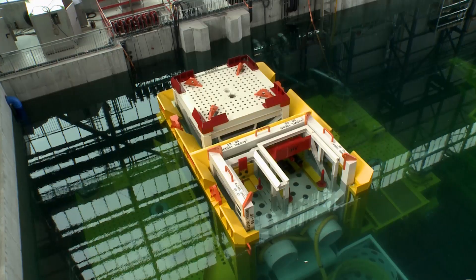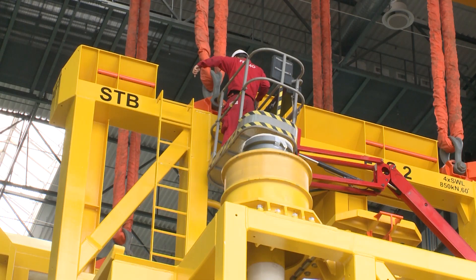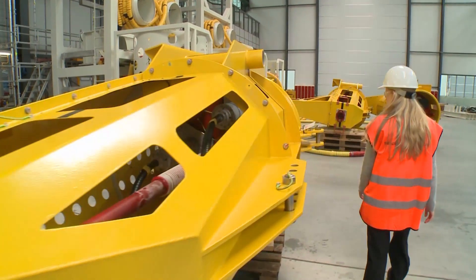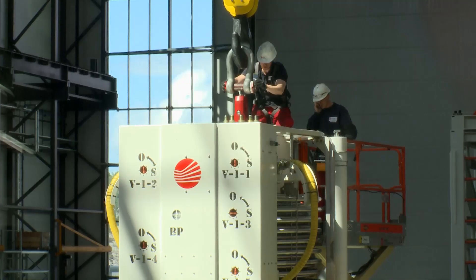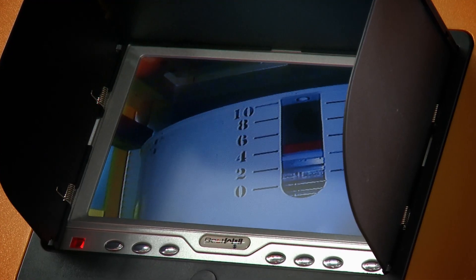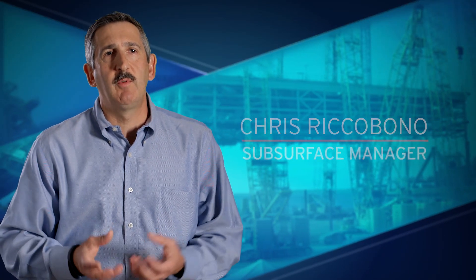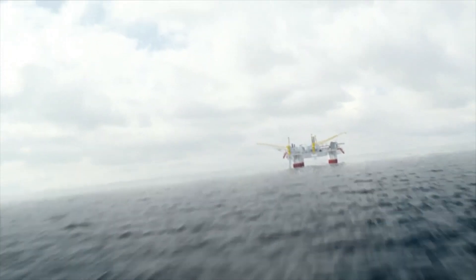The biggest technical challenge for the facility side was really developing the subsea infrastructure — the boost system. Subsea boosting is essential to long-term success at Jack and St. Mallow. While pressure in the reservoirs will initially force hydrocarbons up to the production platform, what happens when that pressure naturally tapers off? Subsea boosting is putting large pumps on the sea floor that will supplement the energy from the reservoir to move oil and gas from the subsea to the topside processing facility.